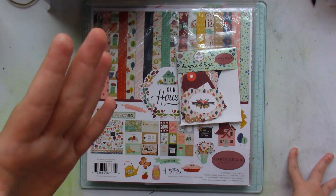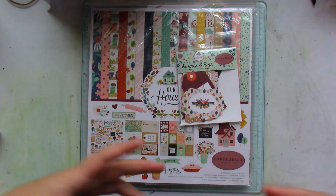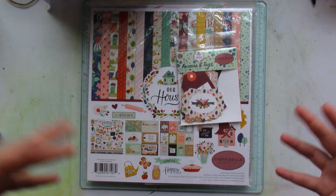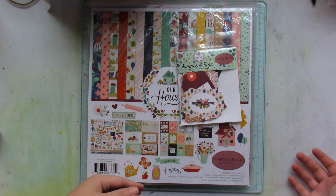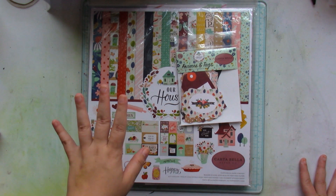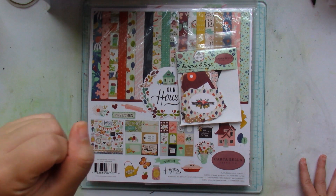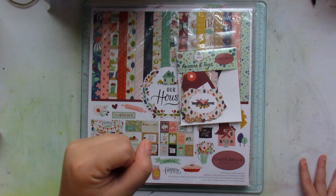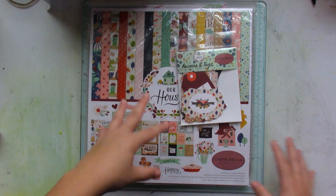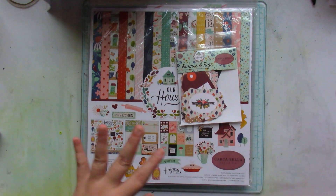If you remember, I mentioned towards the beginning of the year that I was on a spending freeze because I really want to use up my stash and try to make projects with what I already have. I am still committed to that — I made it to basically the halfway mark, to June. I did buy some stuff along the way, but not like I usually would.